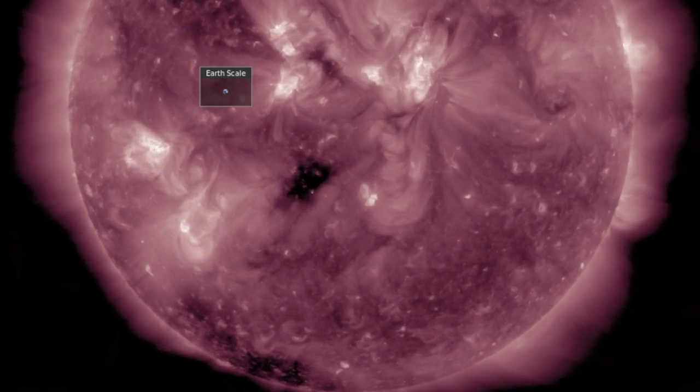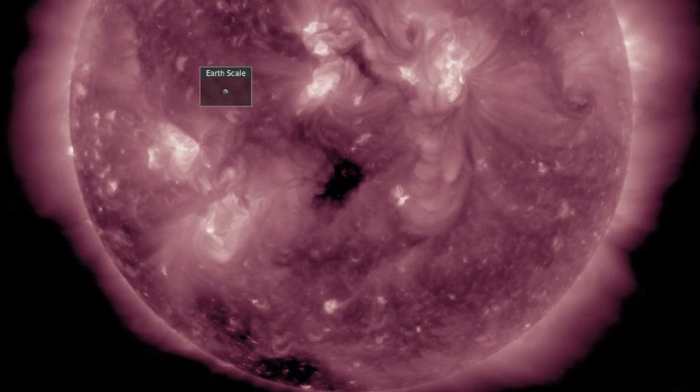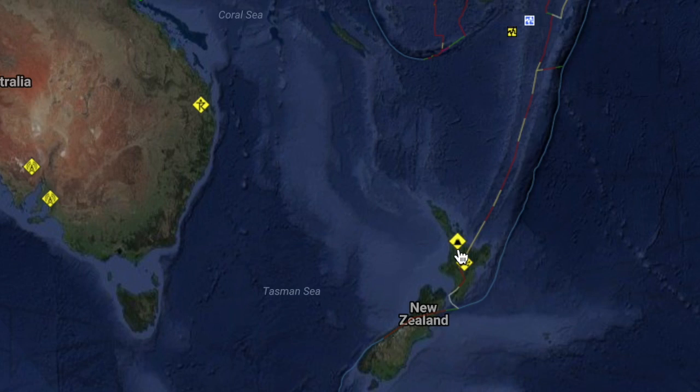There's a tiny coronal hole facing Earth now and it's been a point of focus, but today we can see the real bulk mass of the coronal hole is behind it at the limb. The portion facing Earth might still clip us with solar wind this weekend.